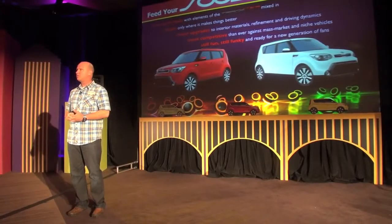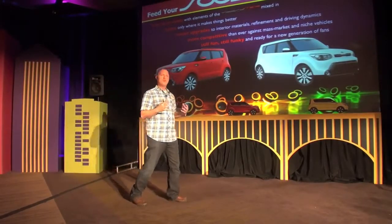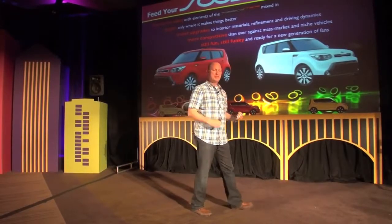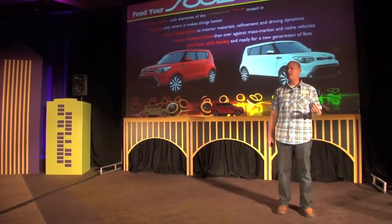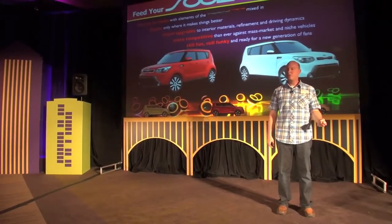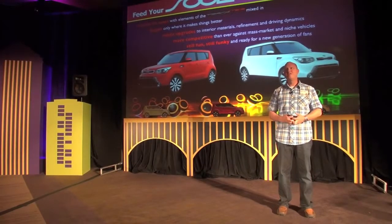Part of our secret to success is staying true to our roots — understanding what makes the Soul work, which is the iconic design. We made it bigger, improved it only where it counts, upgraded the interior with new materials, improved refinement and driving dynamics, making it more competitive than ever against these new entries. But at the same time, we kept it fun, funky, and fresh. That's the secret to the Soul.